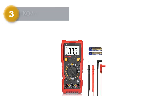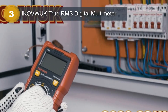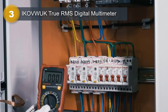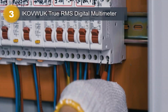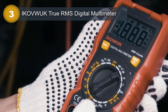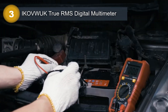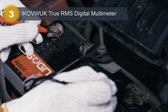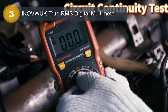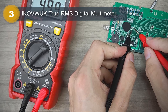Number 3: Ikevwak True RMS Digital Multimeter. The Ikevwak True RMS Digital Multimeter is a versatile and reliable tool designed to measure voltage, current, resistance, diode continuity, and automotive battery health with high accuracy. This multimeter is battery-powered and features a digital display that shows readings in real-time, making it easy to use and read. It comes in a sleek red and grey color scheme and has an item weight of just 0.47 pounds, making it lightweight and easy to carry around.